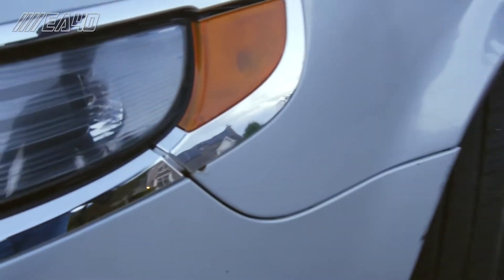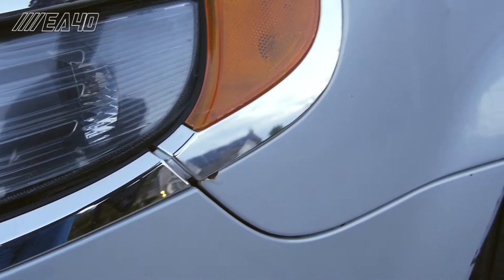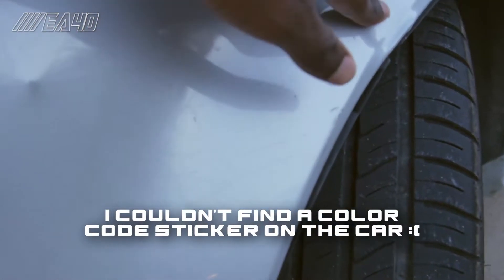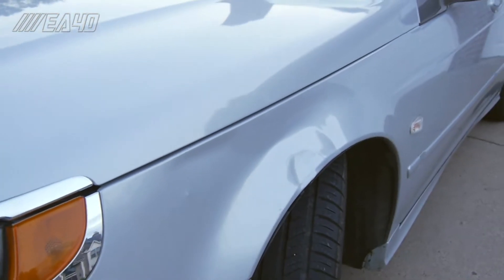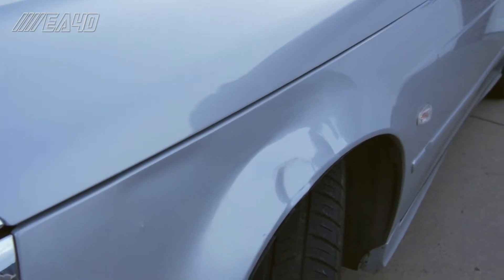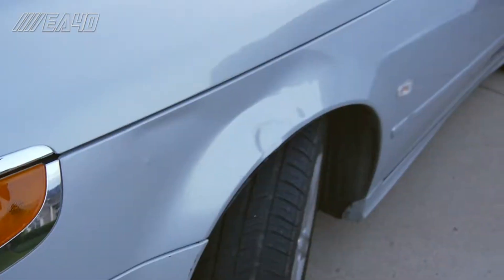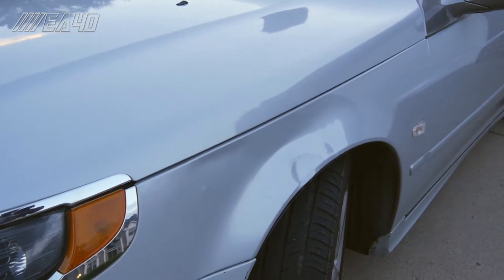Next we have the front left fender - there's a little bit of rust forming here that we're going to have to sort out. I need to get a front left fender - the color code will be on screen. The metal is a bit dented and creased, and I was told by someone who knows these cars well that because of the creasing, paintless dent repair won't look perfect. So in terms of pricing, we could just get a whole new front left fender, which would address both the rust and the creasing.